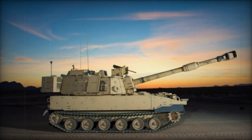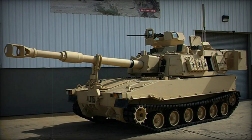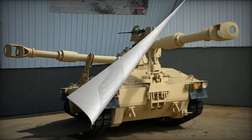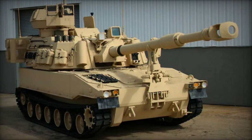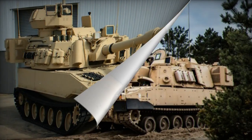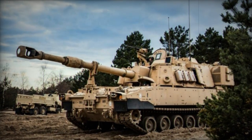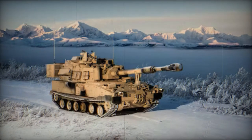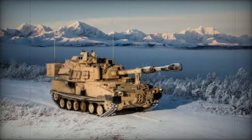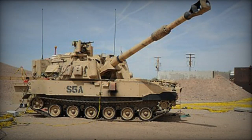Each M109A7 self-propelled howitzer is accompanied by an associated M992A3 ammunition carrier, officially designated as the Carrier, Ammunition, Tracked. Encased in armor, it transports ammunition and reloads the howitzer via conveyor, eliminating the need for crew members to exit the vehicle during reloading. Typically, this process takes place away from the firing position to mitigate counter-battery fire. The transition to the M992A3 standard involves disassembling and reassembling the oldest M992A2 resupply vehicles.